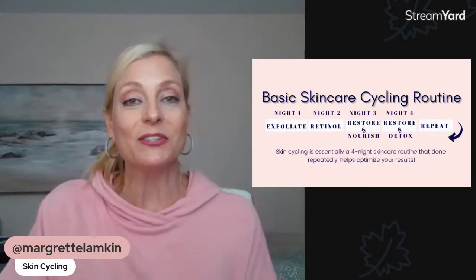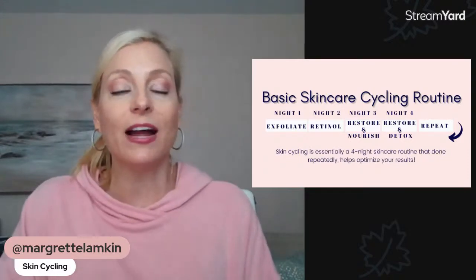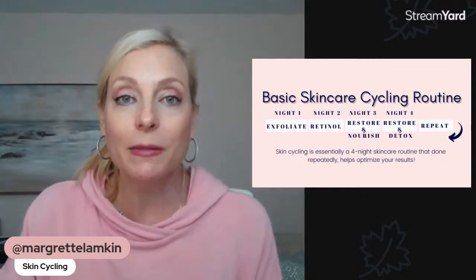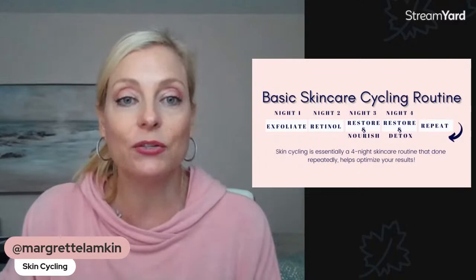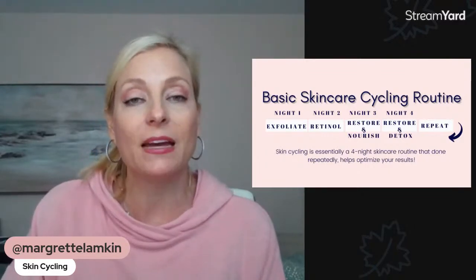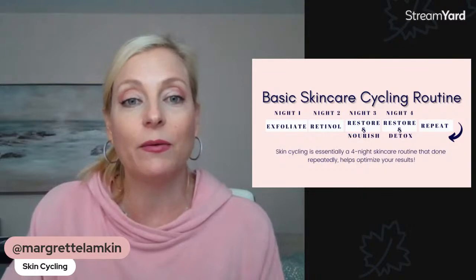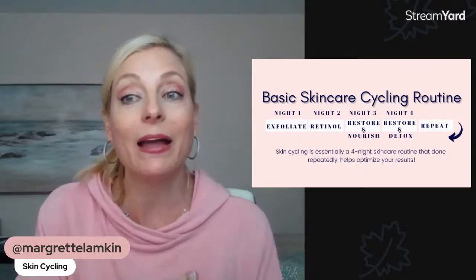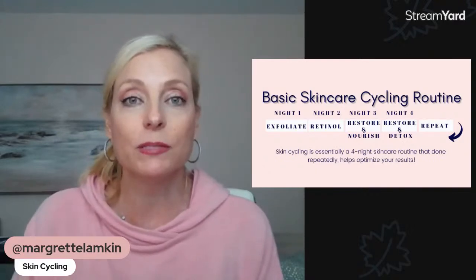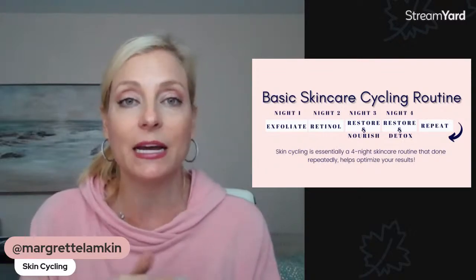So that's what skin cycling is. Each week I have been going over which treatments I really like to do and which products are good to use for them. If you haven't watched any of the previous videos, make sure to pop in and check them out.